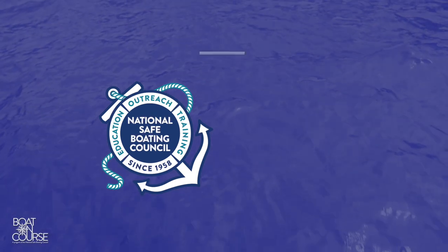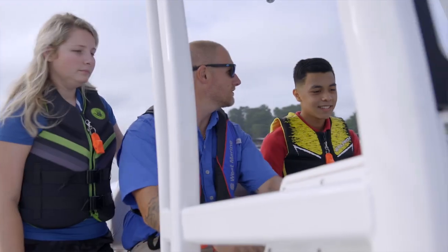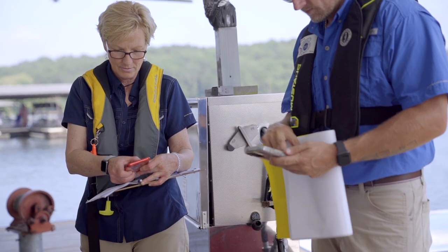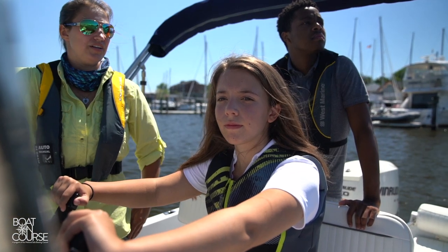The National Safe Boating Council partners with the U.S. Coast Guard and a network of certified instructors to offer on-water skills training. There are other resources as well. Whether you hire a licensed captain, an NSBC certified instructor, or participate in training at your local boat club, hands-on training can give you the skills to become a lifelong boater.